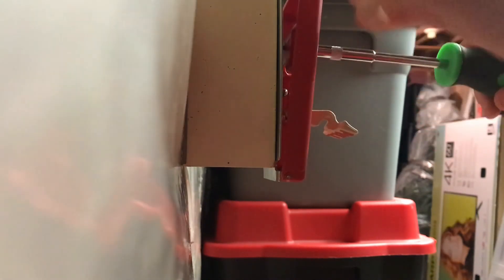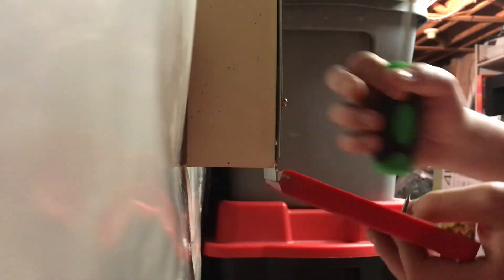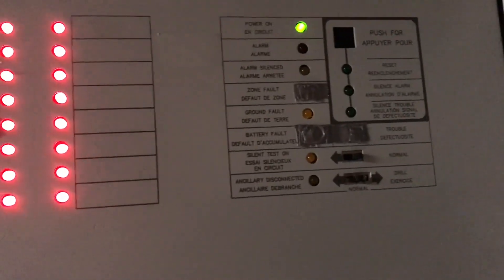Not loud at all. Okay, so now let's go ahead and reset this pull station. It's kind of a pain to reset this thing with one hand, so I'm going to set the camera down and reset it. You open up the screw. So this is a — it's an FA50. It is a Harrington Signal FA50 pull station. There we go — put the screw back in. Alright, reset. Now we'll go ahead and reset the panel. Because again, I have removed the enunciator.